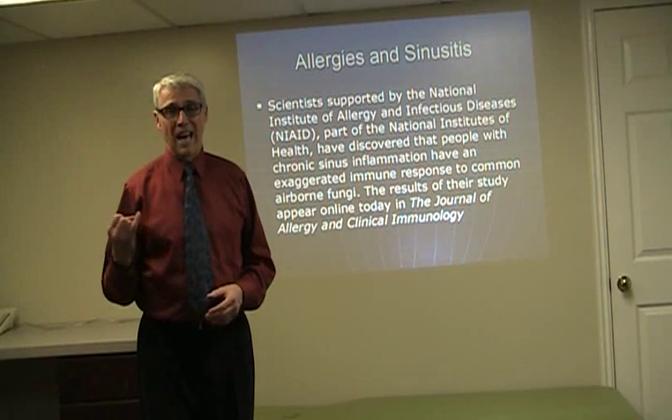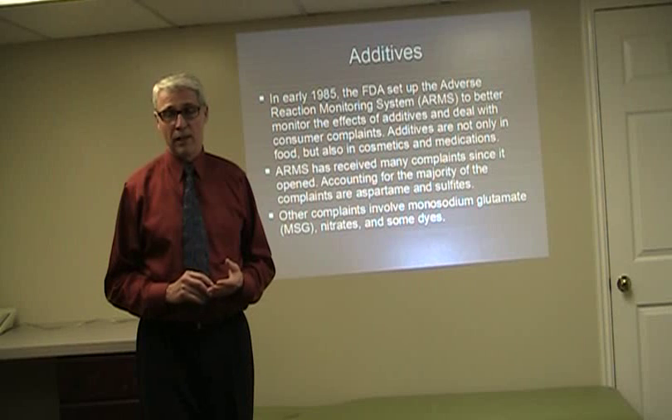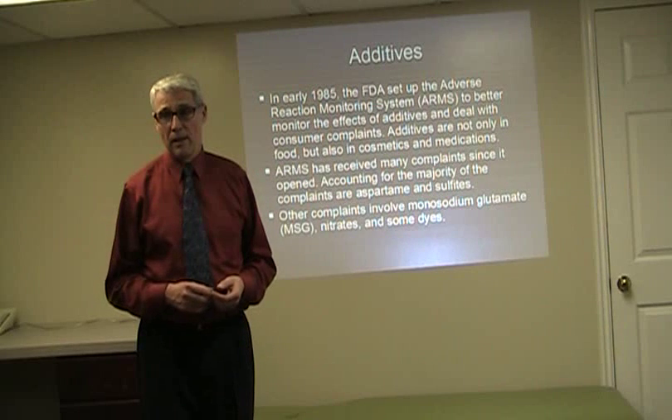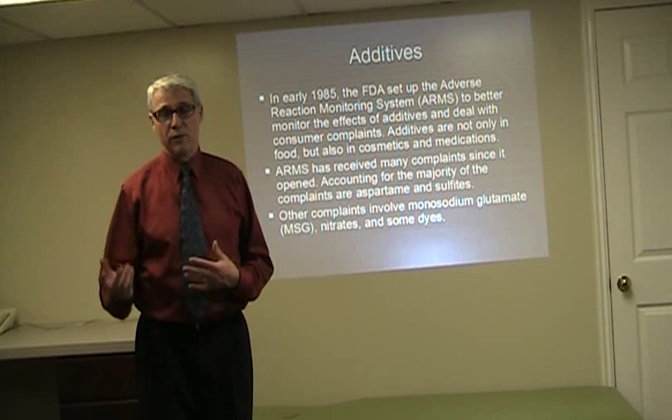Also with additives, we're talking about MSG, aspartame, or even ingredients in cosmetics, nitrates, and other kinds of sulfites.